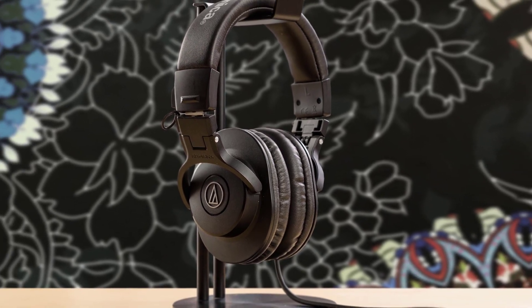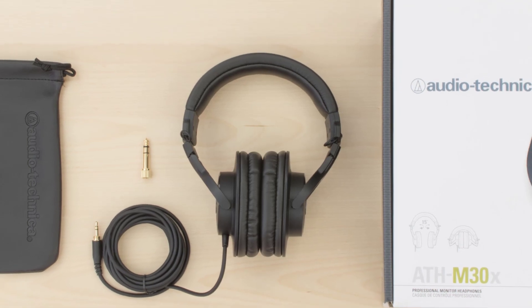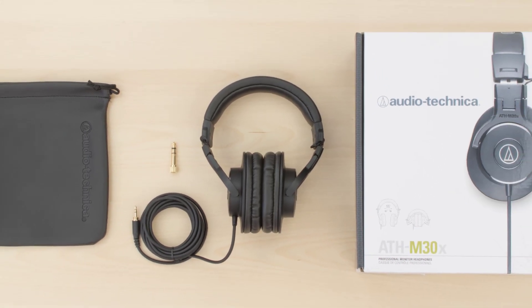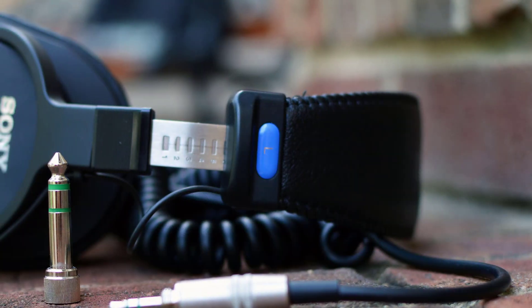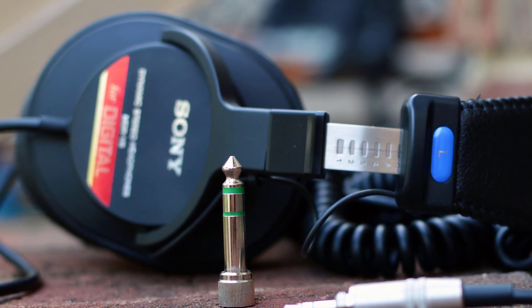Hello guys, in today's video we are going to check out the best budget headphones in 2020. I made this list based on my personal opinion and I tried to list them based on their price, quality, durability and more. To find out more information about these budget headphones, you can check out the description below.